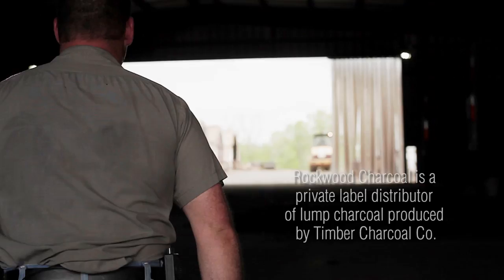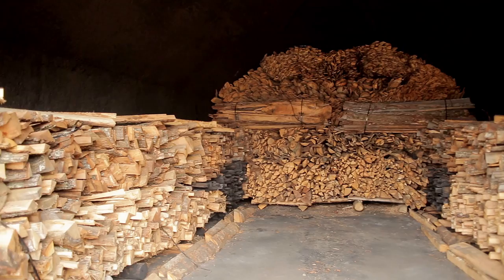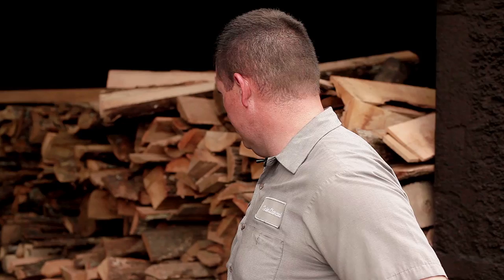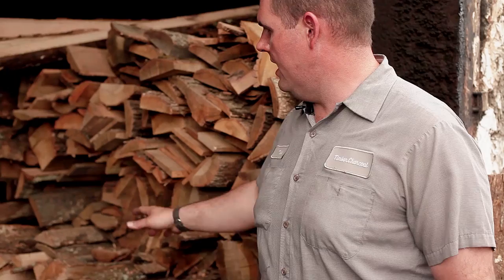We put in roughly about 145 to 150 rank of wood in one shot — about 75 cord, about 120 green tons. We put the sides in first, set the bundles in, about five bundles per side on the bottom layer, and then hand-level those until they're flat.